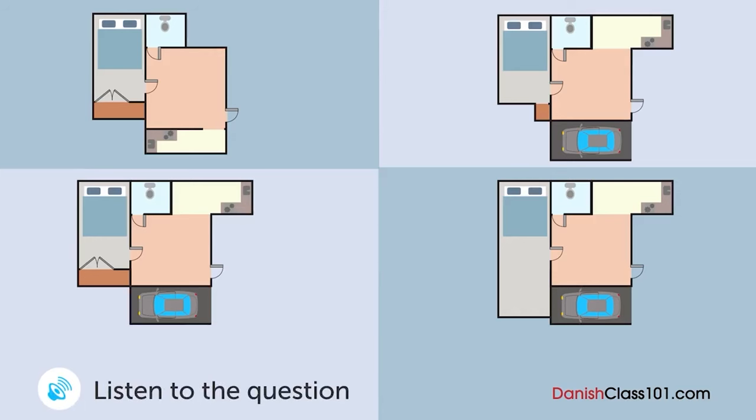Et ægtepar kigger på nogle grundplaner. Hvilken lejlighed vælger de? Hvad med denne her? Den har en dejlig stor stue. Jeg kan godt lide en stor stue, men jeg vil gerne have en parkeringsplads. Lad os se. Hvad med denne her? Ja, den er fin. Skal vi tage den? Lige et øjeblik. Er skabet ikke lidt for småt? Godt set. Det virker ikke, som om der er én, der er perfekt. Hvad med den her? Den har alt, hvad vi har brug for, ikke? Og skabet er også rimelig stort. Lad os tage den. Okay.